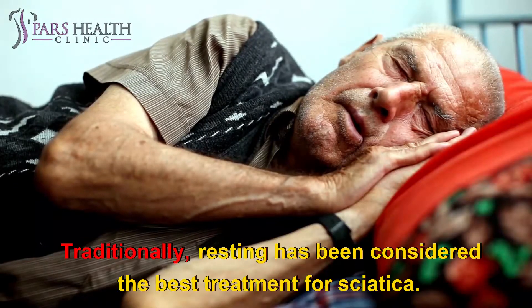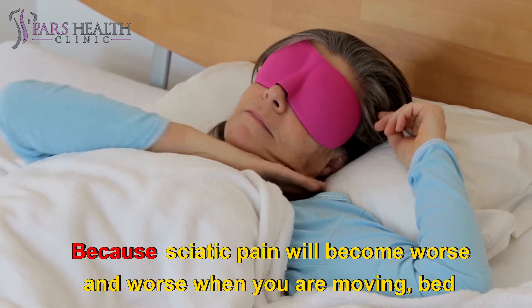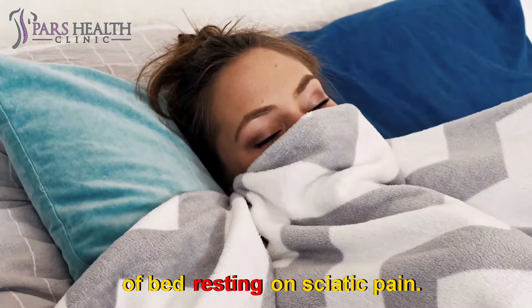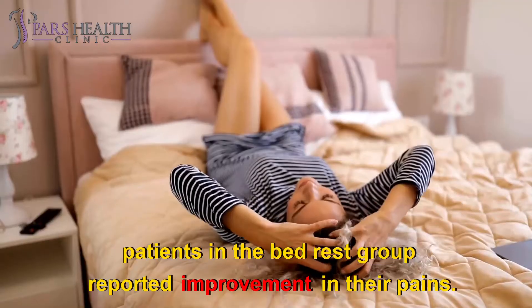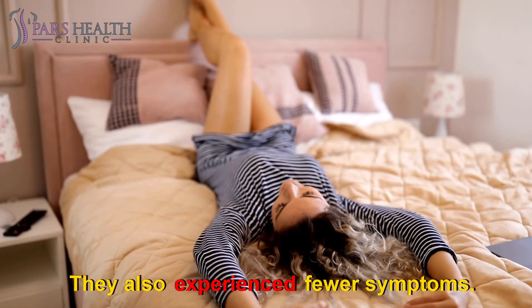Bed rest. Traditionally, resting has been considered the best treatment for sciatica. Because sciatic pain will become worse when you are moving, bed rest could be a great treatment for it. Some research has been done on this topic to examine the effectiveness of bed rest on sciatic pain. The results indicated that after 14 days, 75% of patients in the bed rest group reported improvement in their pain and also experienced fewer symptoms.